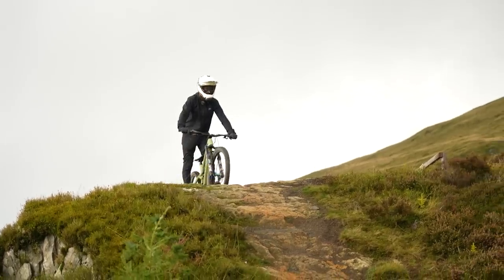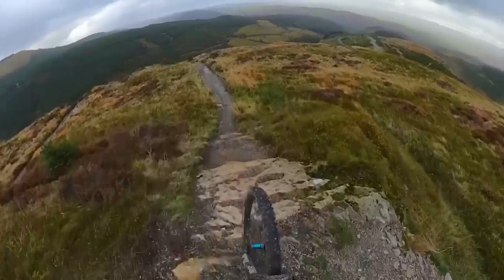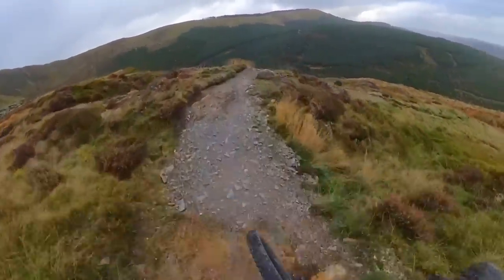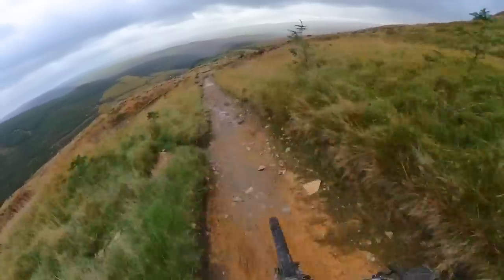Starting from the top, dropping in to the steep side of the hill. Dropping in — this is just a double black diamond to begin with. It's the section that shares the same style as a race track, but as you can tell, it's still pretty chunky.